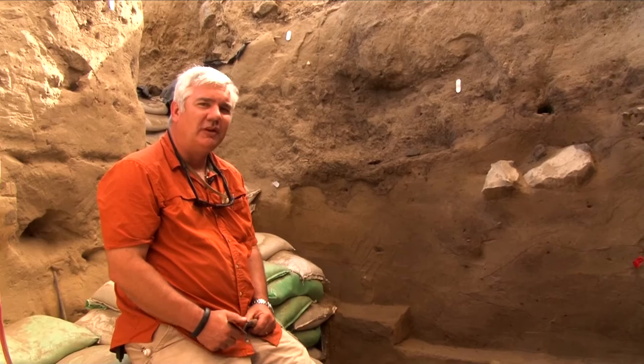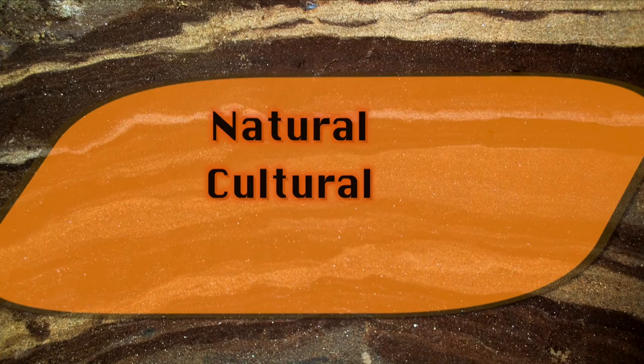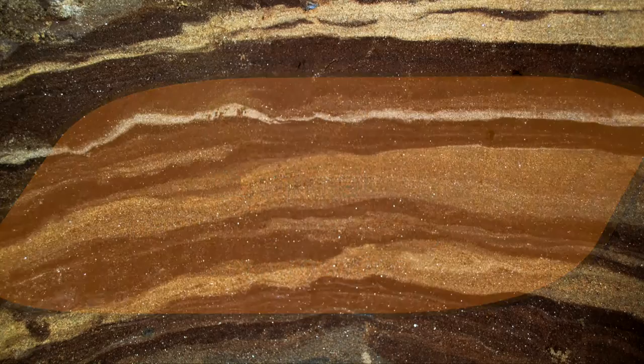The study of stratigraphy allows us to order and subdivide the site in terms of the events that created it through time — the natural and cultural factors that added, subtracted, and modified sediments as they accumulated to create the archaeological record that archaeologists study at the site.